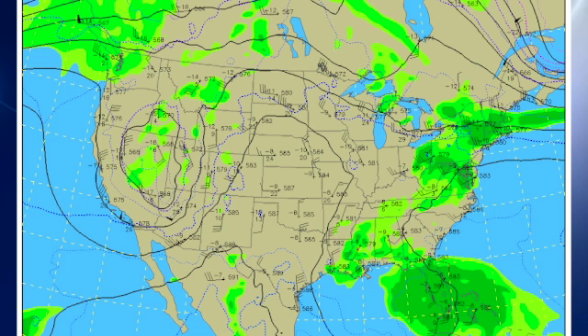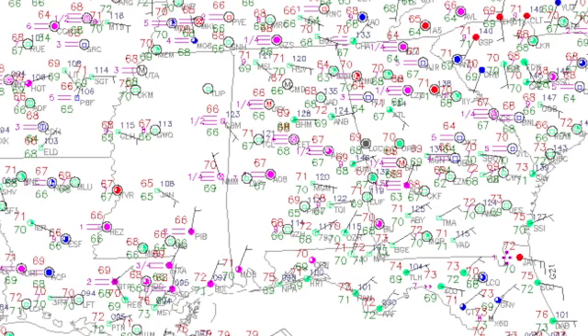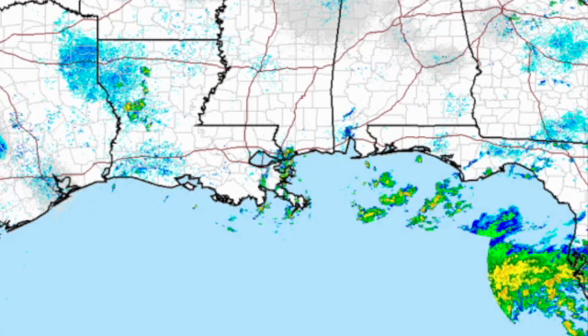Our upper air pattern at 500 millibars, roughly about 20,000 feet. You can see the little weakness that we've had over the area, and that is broadening as it picks up on the low pressure and the development of Alberto. Temperatures across central Alabama are generally around the 70-degree mark this morning, but those dew points are staying way up in the mid and upper 60s. Radar is fairly clear, but we do see coming off the west coast of Florida showers and thunderstorms with the main rain area associated with Alberto.